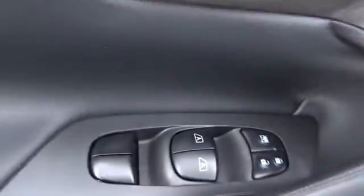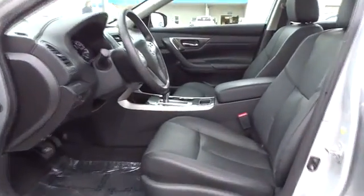Leather-wrapped steering wheel, driver lumbar, power steering, adjustable steering wheel, four-wheel disc brakes, ABS four-wheel, cruise control, aluminum wheels.